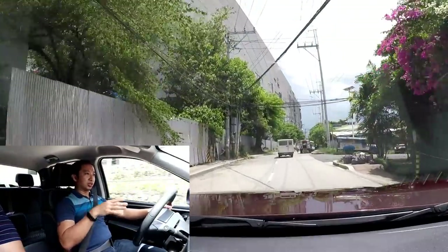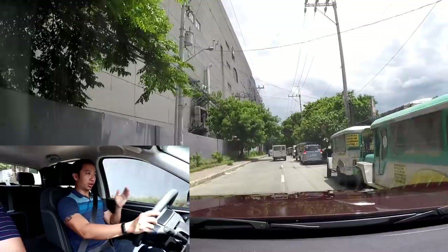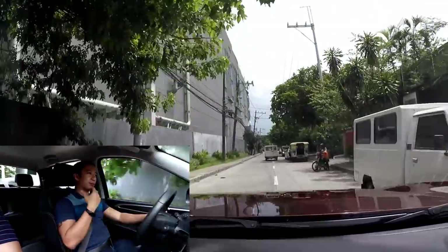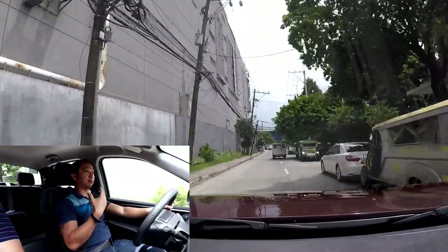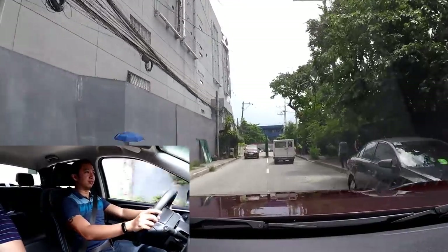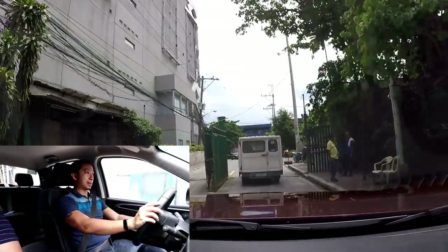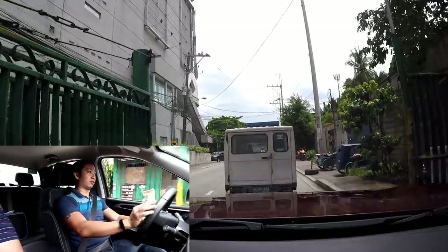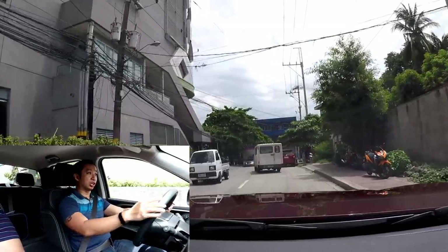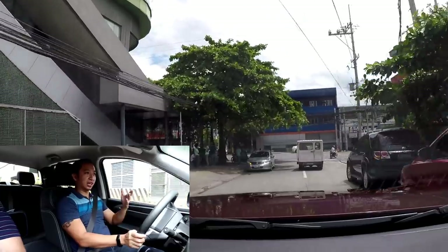Another thing you'll notice — this is a cement road, but it's not really the most perfect of cement roads, and the ride quality is surprisingly pretty good. This is a pickup, and normally pickups have a bouncy, jarring ride, mainly because they're meant for carrying heavy loads. But right now, it feels like I'm just driving a regular ladder chassis SUV. That's great, especially if you're just on your way to pick up stuff and you're all alone in the truck — you won't feel fatigued or tired at the end of a long journey.